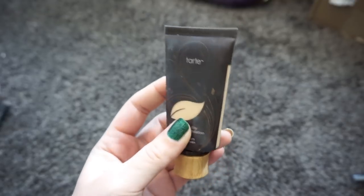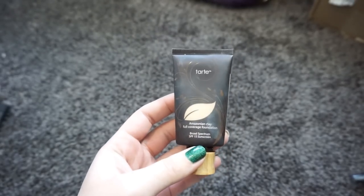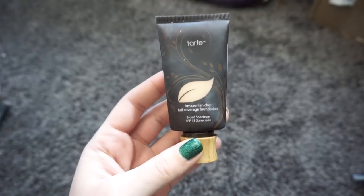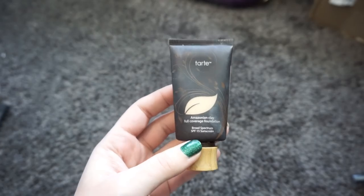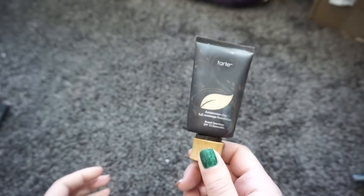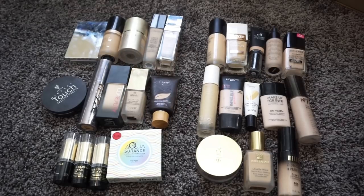Last but not least, the Tarte Amazonian Clay Full Coverage Foundation. I really love this. Although it's a clay foundation, it's not drying on my face, it doesn't bunch up and get weird, and because it's clay it doesn't clog my pores or break me out. It's not heavy on my face at all. I really like this and I'm going to be holding on to it.